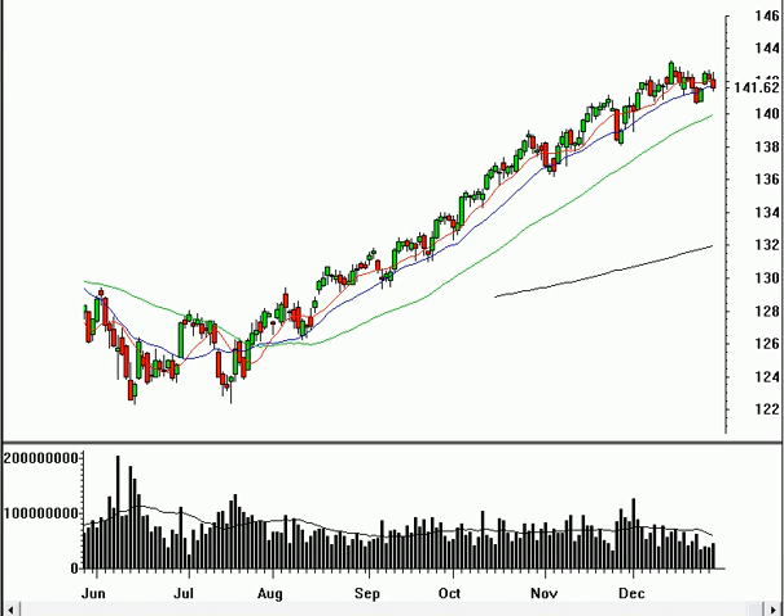Hello, this is Brian Shannon from AlphaTrends Blogspot with the final wrap-up of 2006. Today is December 31st and we're going to go ahead and take a look at the markets and see what might be ahead for 2007.